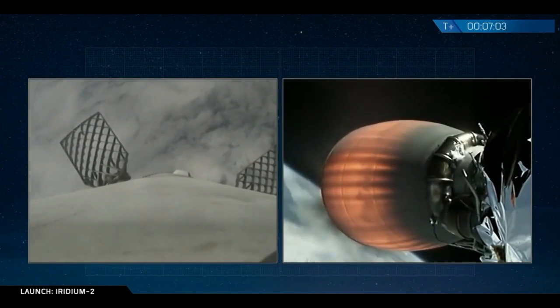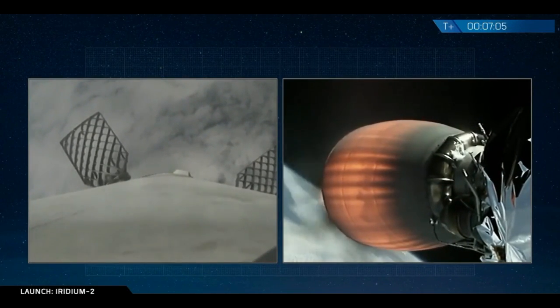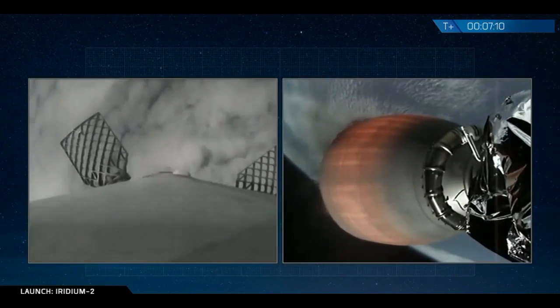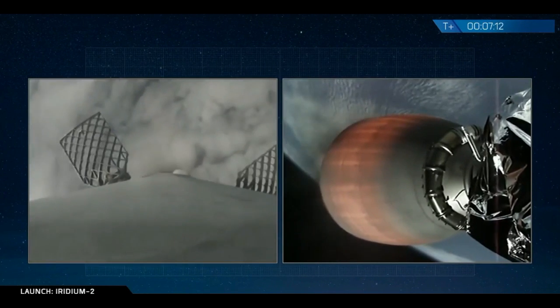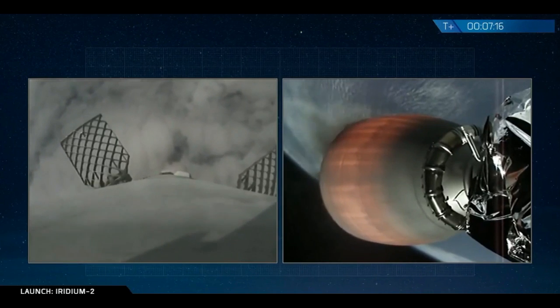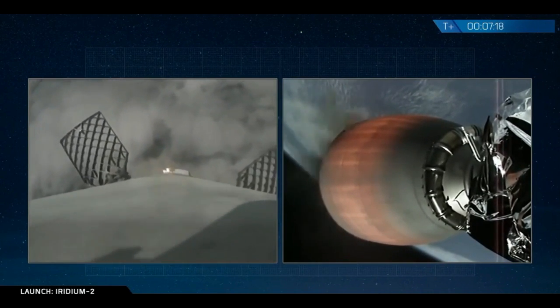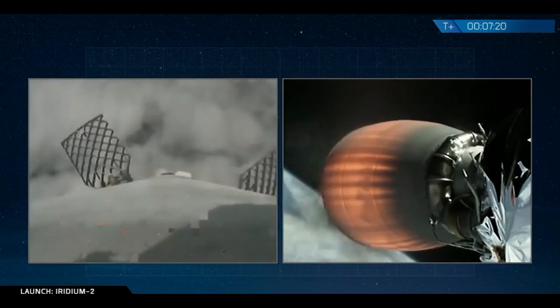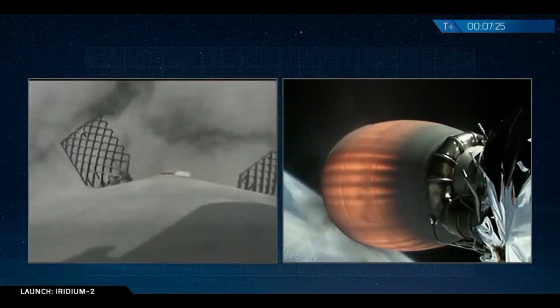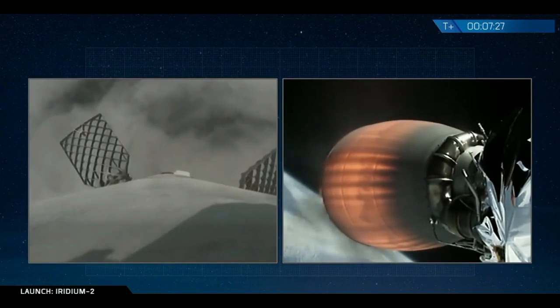As a reminder, weather conditions are borderline out at the drone ship. We'll hopefully see a landing coming up here shortly. Landing burn is underway.